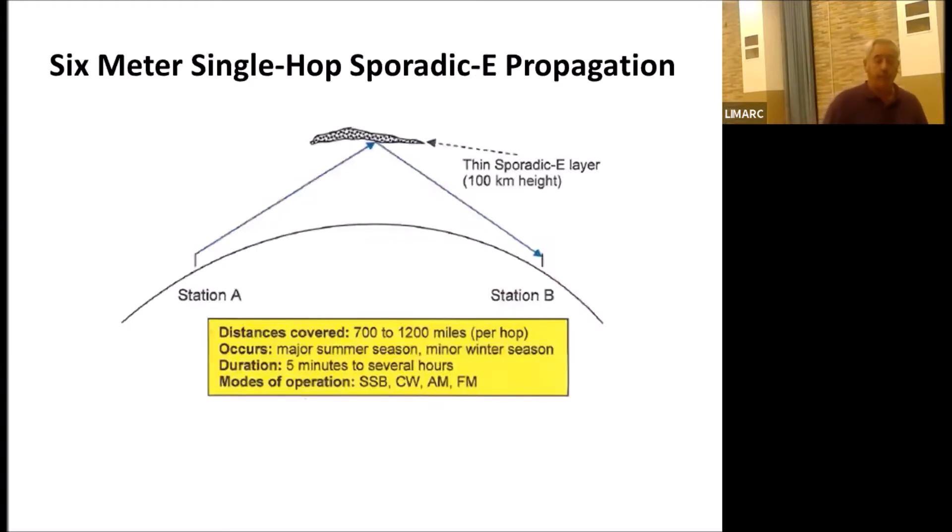Here is a graphical representation of single hop sporadic E on six meters. You can cover 700 to 1,200 miles on a single hop skip. The sporadic E layer is up about 100 kilometers — 70 miles up. It's important to know that polarization doesn't matter, whether horizontal or vertical, because the signals are rotating as they approach the formation and come off of it.